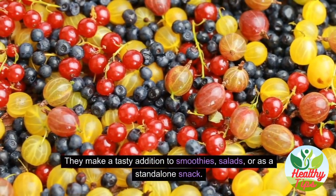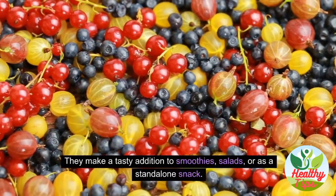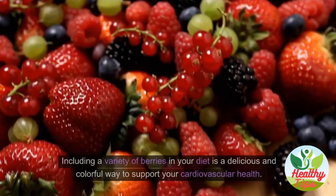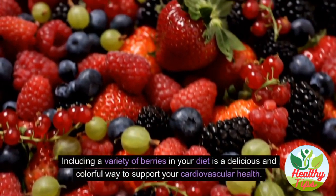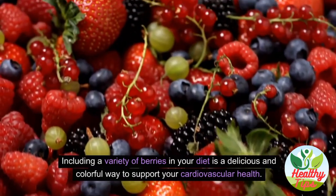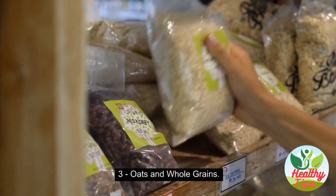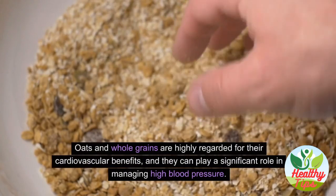Berries make a tasty addition to smoothies, salads, or as a standalone snack. Frozen berries can be a convenient option, allowing you to enjoy these nutritional benefits year-round. Including a variety of berries in your diet is a delicious and colorful way to support your cardiovascular health.